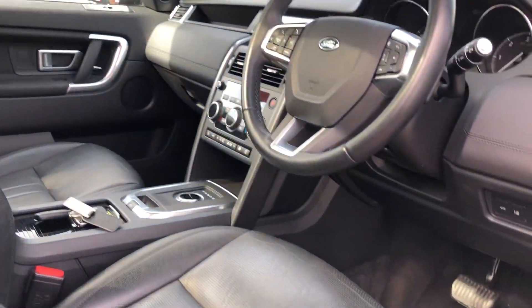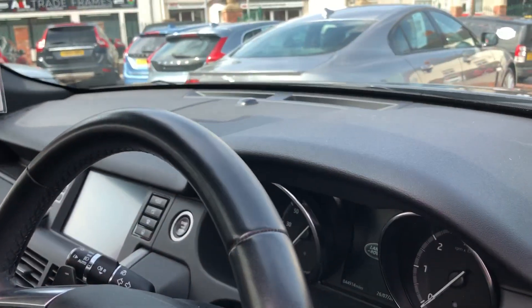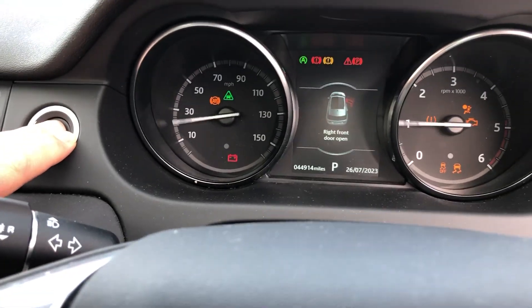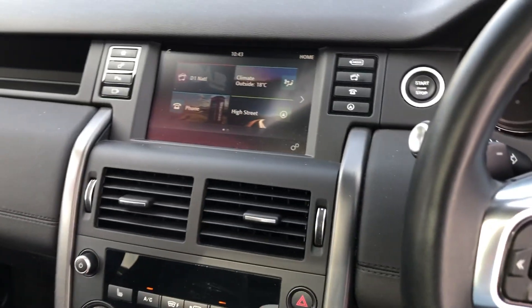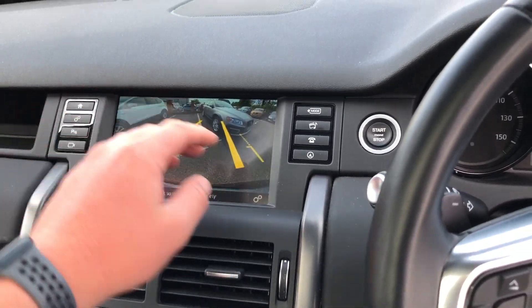Electronically adjustable driver seat, two sets of keys, mileage is 44,914. Heated steering wheel, heated front seats. We've got the reverse camera, DAB radio, push-button start — plenty of features on it.